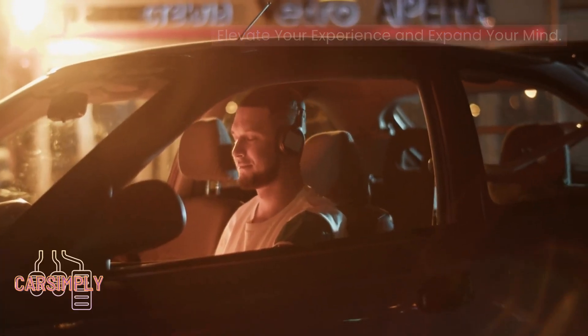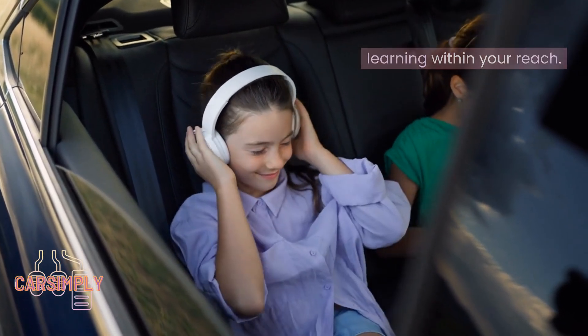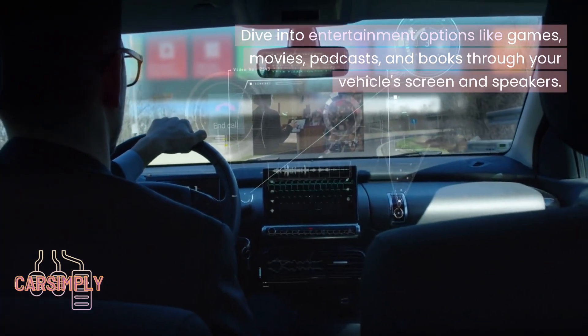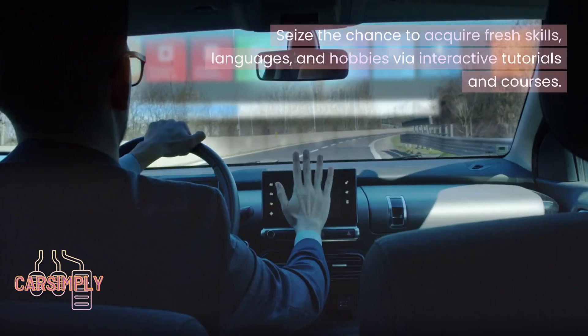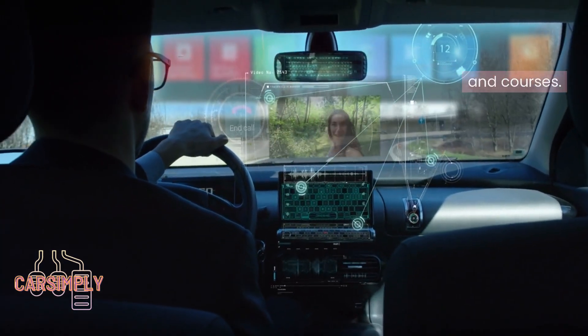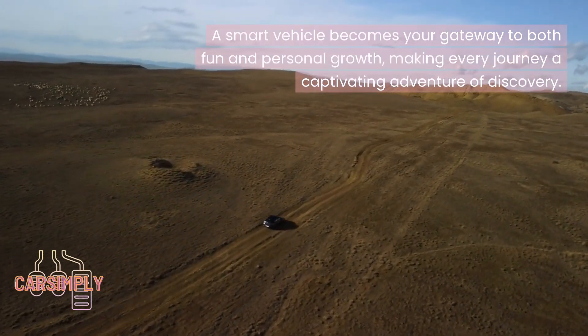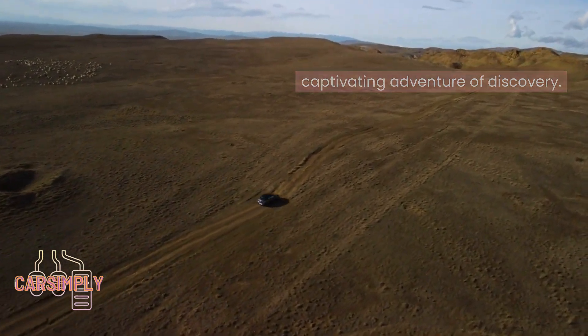Second bonus reason: Have fun and learn new things. Smart vehicles offer a world of enjoyment and learning within your reach. Dive into entertainment options like games, movies, podcasts, and books through your vehicle's screen and speakers. Seize the chance to acquire fresh skills, languages, and hobbies via interactive tutorials and courses. A smart vehicle becomes your gateway to both fun and personal growth, making every journey a captivating adventure of discovery.